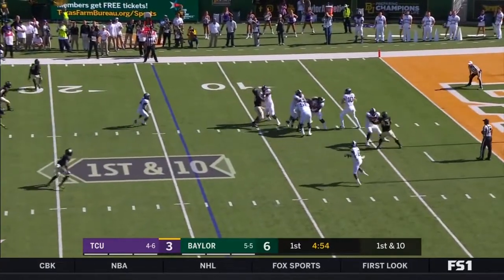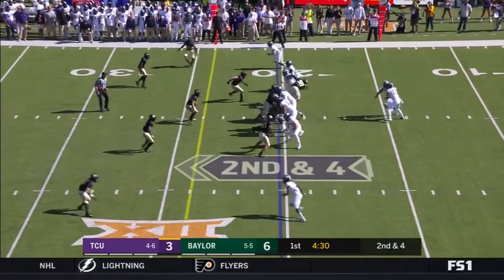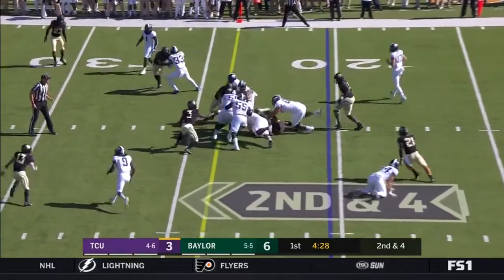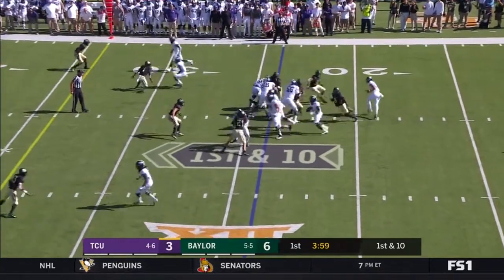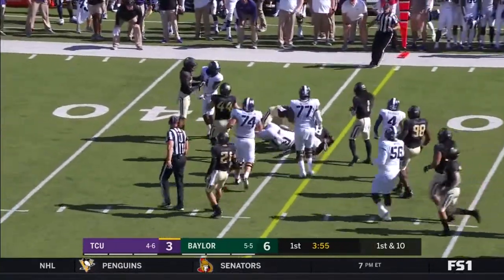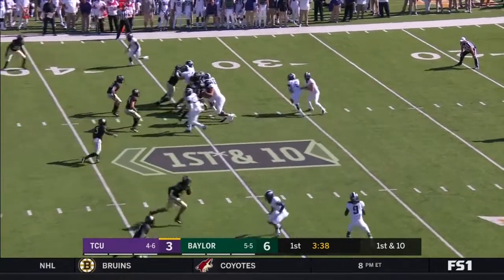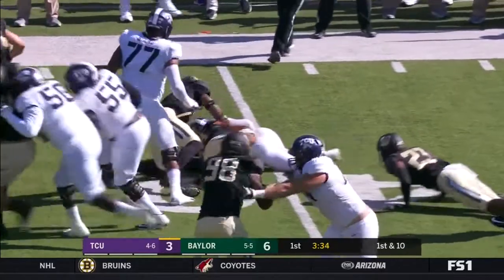Here on first down, Collins with time over the middle — throws high. On second and fourth, the handoff to Darius Anderson. They give it to Anderson again — nice cutback. And Anderson. A lot of Lua is in as well. They give it to Anderson again.